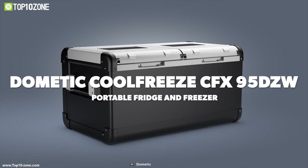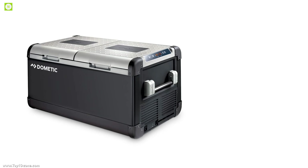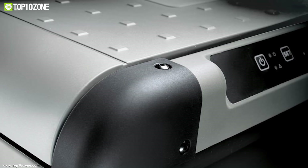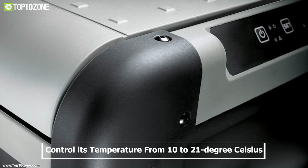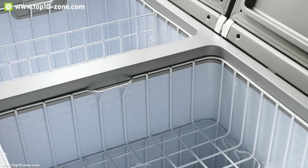The Dometic CFX 95DZW is the perfect companion for small groups on extended trips or large groups going away for the weekend. It comes with a dual zone cooling compartment which can refrigerate and freeze simultaneously. This refrigerator freezer has an adjustable cooling system that lets you control its temperature from minus 10 to 21 degrees Celsius. It also has a deep freezer single zone cooling compartment for extreme freezing.